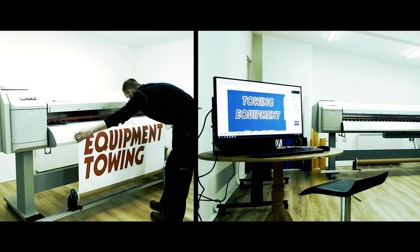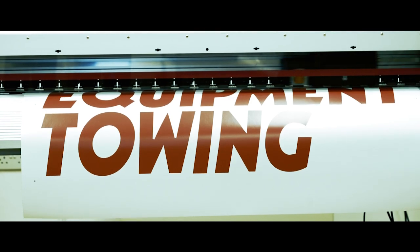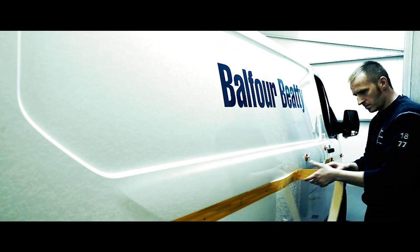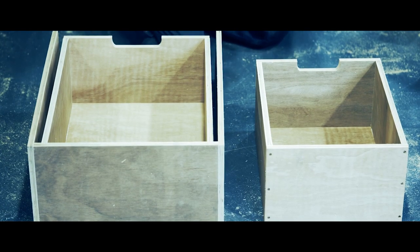We even have our own graphics department so in-house we can actually finish the vehicle and do the branding, or indeed if it's emergency branding — chevrons for vehicles working on the roads — we can undertake that as well. So there really is no job we can't undertake on the vehicle, whether it's interior lighting, reversing beepers, reversing cameras, storage or shelving systems.